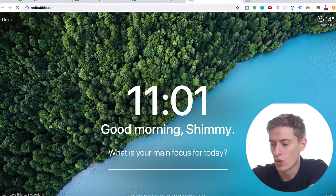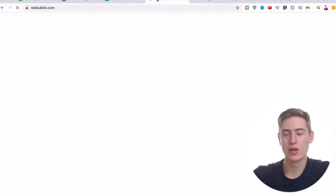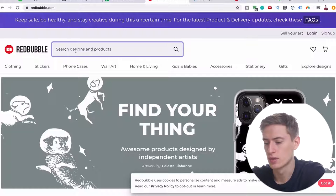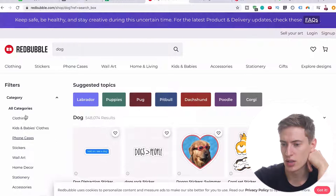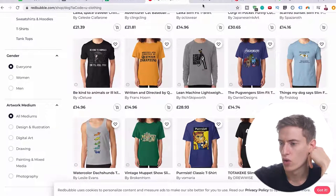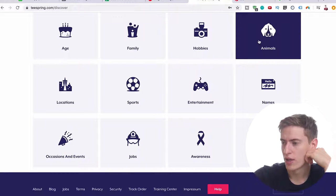You can do design research on websites like Redbubble, Teespring, Pinterest, and Google. Hypothetically, let's say we're going to delve deeper into the dog niche. We could put 'dog' into Redbubble and get some ideas. We can filter by clothing if we're just going to sell t-shirts, let that load, and then we get some ideas. You can do the same thing with Teespring — go to teespring.com/discover. Pinterest is more to get funny ideas, so you'd put in something like 'dog funny t-shirt'.